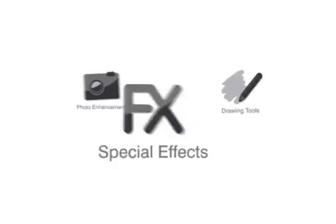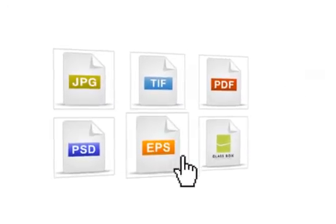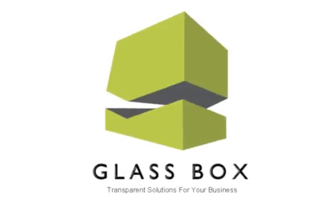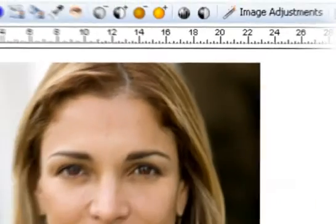Stand out from the crowd using an unrivaled range of creative effects, drawing tools and photo enhancements. Import graphics from other programs or use ready-made designs from the gallery. Create and edit logos and graphics with the powerful Logo Studio. Add a new dimension with instant special effects, including lighting, shadows, textures and full 3D.